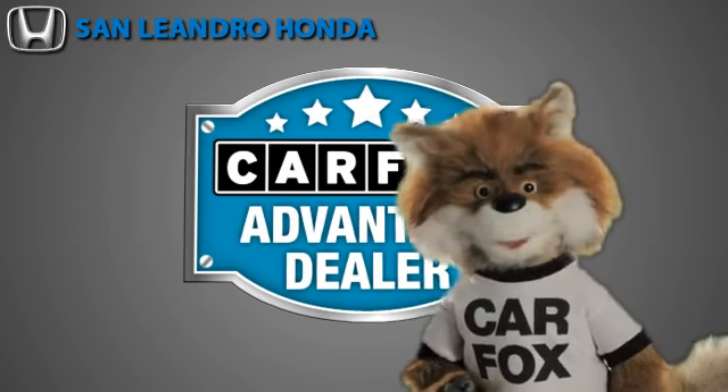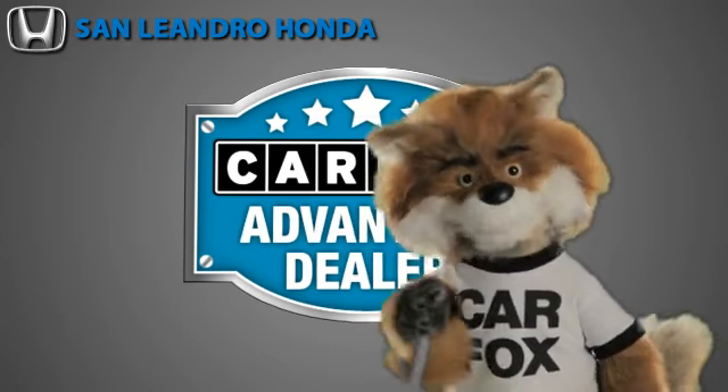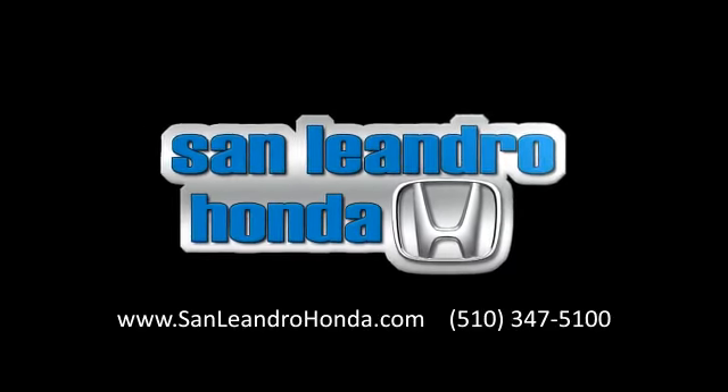Just say show me the Carfax at San Leandro Honda, a Carfax Advantage dealer. You can go to carfax.com and click the Carfax Vehicles.